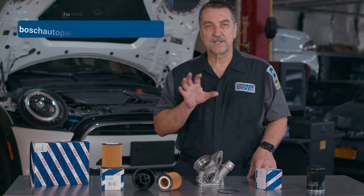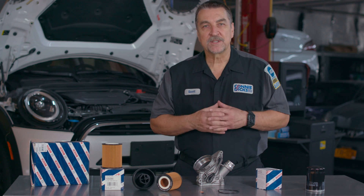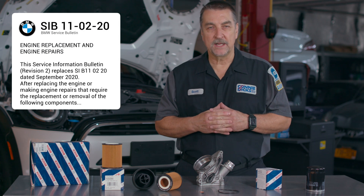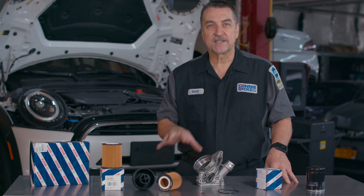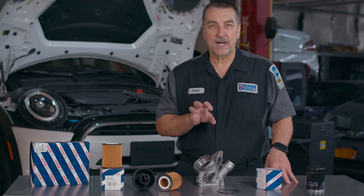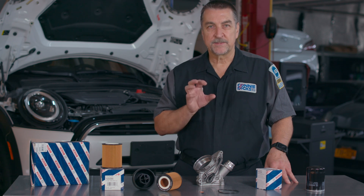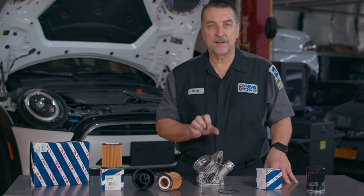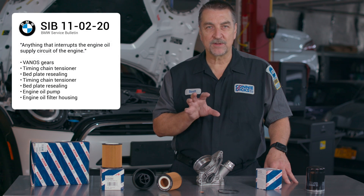Visit boschAutoparts.com for more information. In this video we're specifically talking about the BMW SIB 110220, dated June 2021. As service professionals in the marketplace, it's vital to grasp the significance of this service bulletin because of the direct impact on some BMW engine maintenance and repair services. Specifically, we'll focus on the crucial aspect of replacing the oil filter housing on BMW engines, triggered by the statement: anything that interrupts the engine oil supply circuit of the engine.